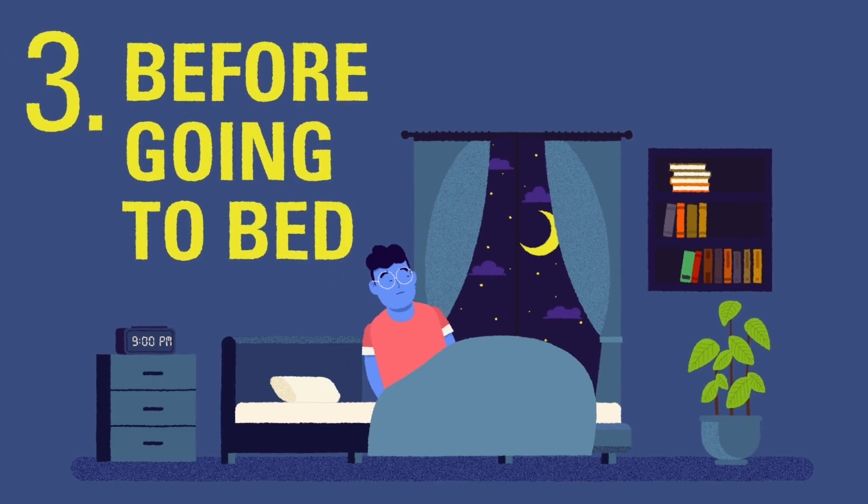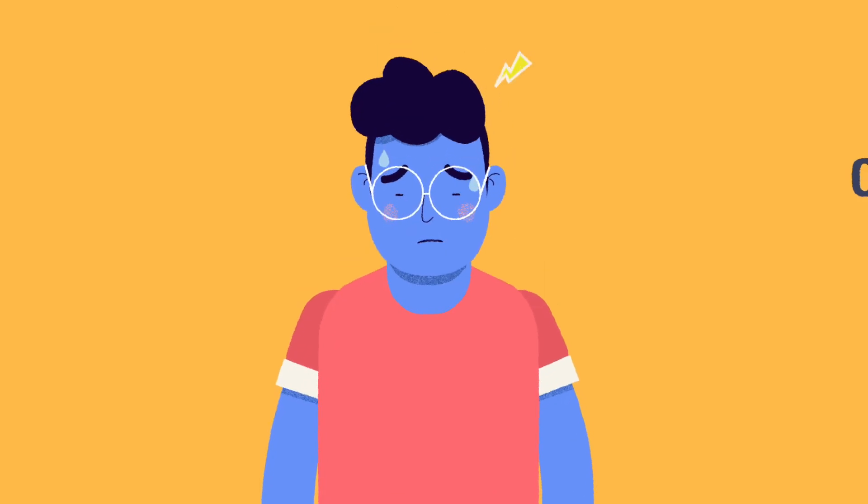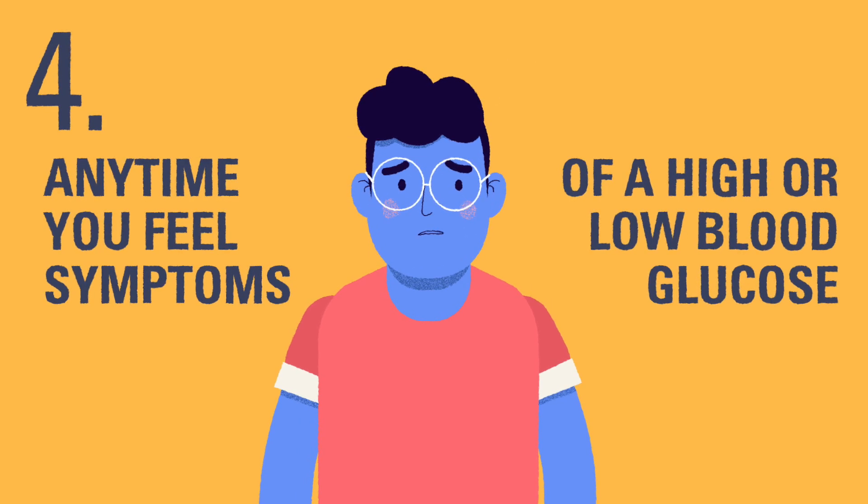Before the child goes to sleep, it's important to know your child's blood glucose before they go to sleep so they can have the most restful night possible. You can think of this nighttime check as making sure they're safe before engaging cruise control. Anytime you feel symptoms of a high or low blood glucose, if you don't feel well, it is always best to confirm your blood sugar level is safe before doing anything that might change it.